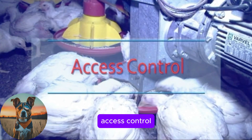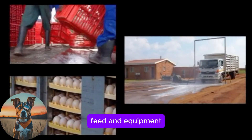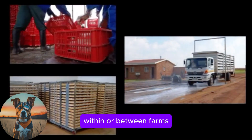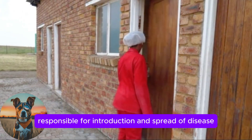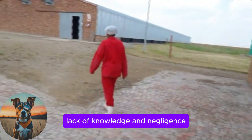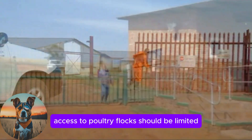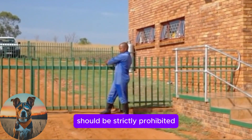Access Control. Movement of people, birds, eggs, feed and equipment are all potential vectors for the spreading and introduction of pathogens within or between farms. Humans are directly and indirectly responsible for the introduction and spread of disease, mainly because of movement, curiosity, lack of knowledge and negligence. For this reason, access control at facilities is of great importance. Access to poultry flocks should be limited and unnecessary entrance to these facilities should be strictly prohibited.